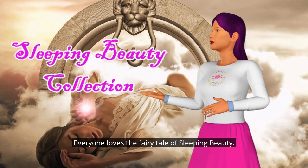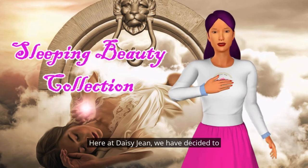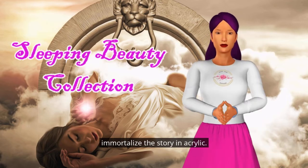Everyone loves the fairy tale of Sleeping Beauty. Here at Daisy Jean, we have decided to immortalize the story in acrylic.